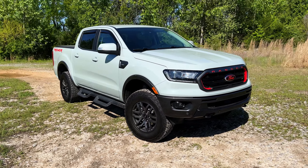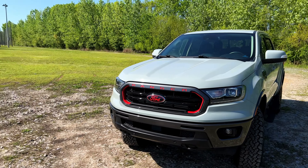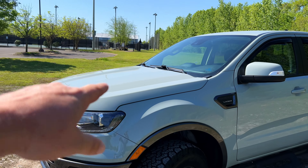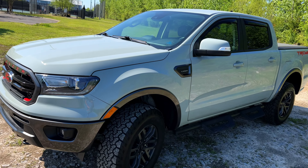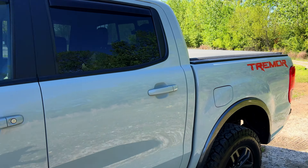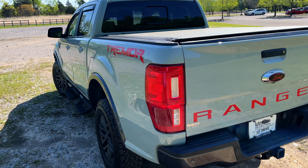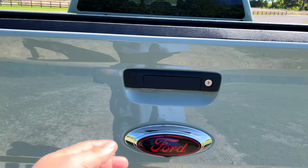I'm going to take the long way around so y'all can get a good look. I really like these little red accents — I believe this is part of the Tremor package. Red, orange, pink — I guess it depends on your vision. I do like it, looks good. Really like this paint as well; it's kind of that faded chalk gray color. The wheels also look nice. We normally start in the rear of the vehicle, and that's where we are — huge Tremor and Ford Ranger logos on the back.